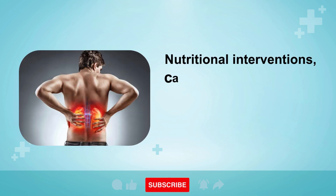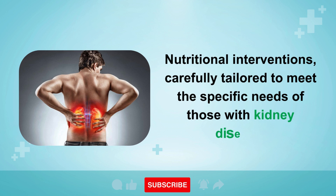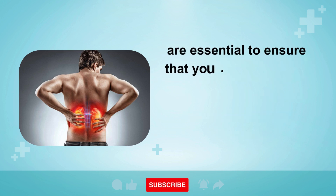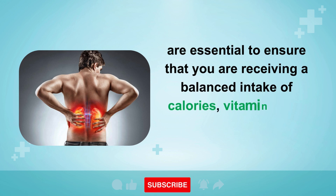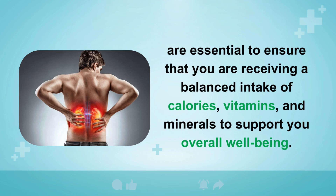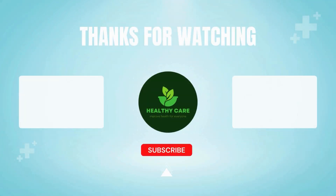Nutritional interventions, carefully tailored to meet the specific needs of those with kidney disease, are essential to ensure a balanced intake of calories, vitamins, and minerals to support overall well-being. To learn more about this topic, please like the video and subscribe to my Healthy Care channel. I want to express my gratitude for your viewership and support in watching this video today. I send my best wishes for you to always be safe, prosperous, and happy.